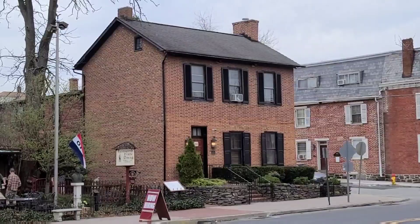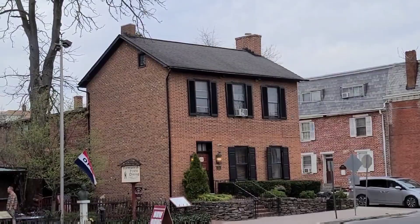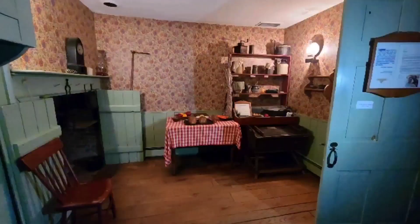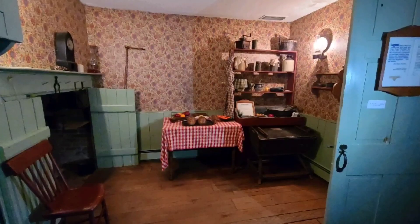We're standing in front of the Farnsworth house. Now that window you see on the left side of the building, clear to the top — that little window right up there — that's rumored to be where the shot came from that killed Jenny Wade.